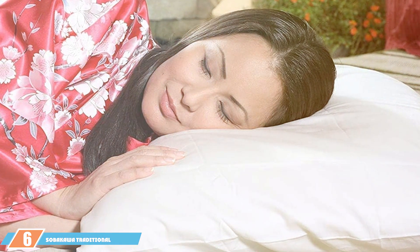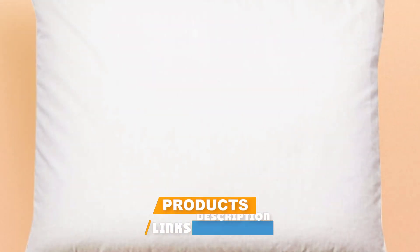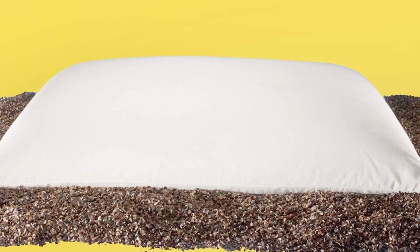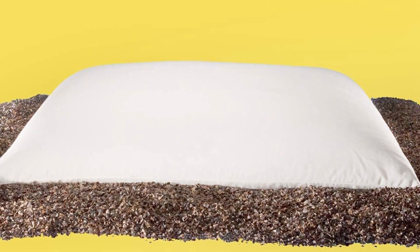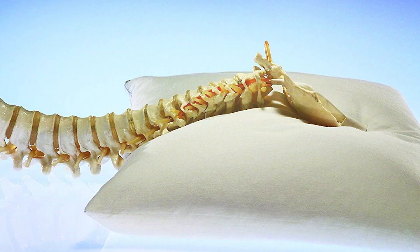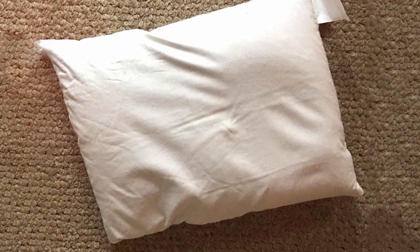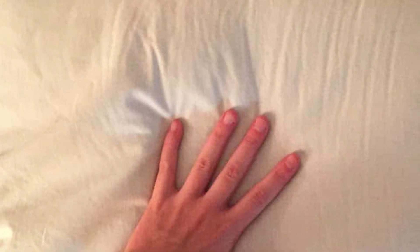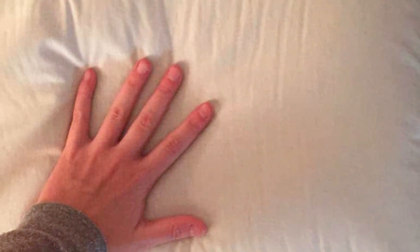Number 6 brings us to the Sobekawa Traditional Buckwheat Queen-Sized Pillow. This pillow takes a traditional approach using buckwheat hulls as filling, providing a unique sleeping experience with firm support that's perfect for side sleepers. The buckwheat hulls allow for air circulation within the pillow, keeping it cool and comfortable all night long. It conforms to your shape, providing personalized support, and is a great fit for queen-sized beds — a blend of traditional materials and modern design offering a sleep experience unlike any other.